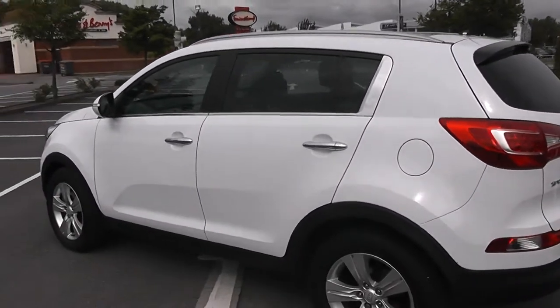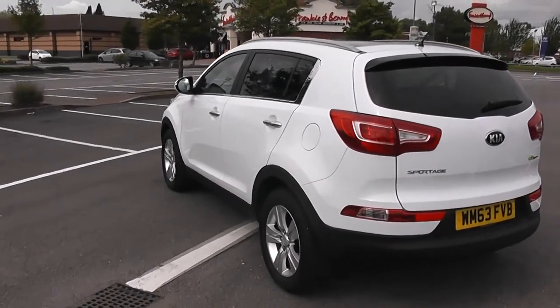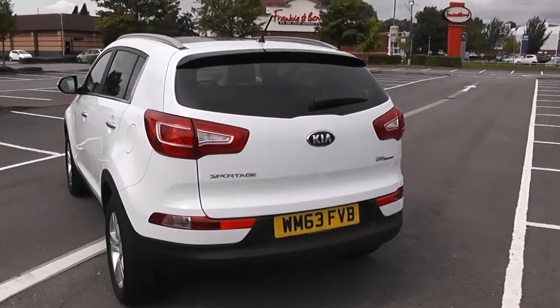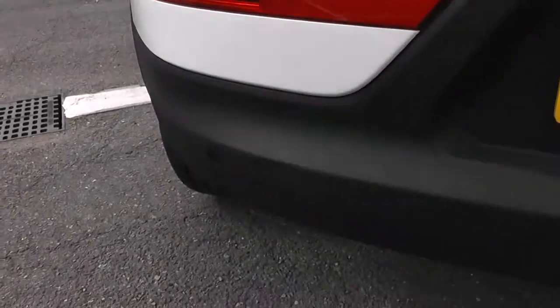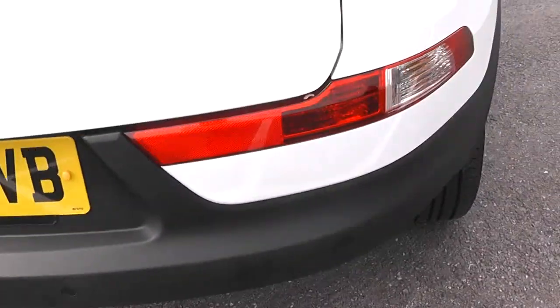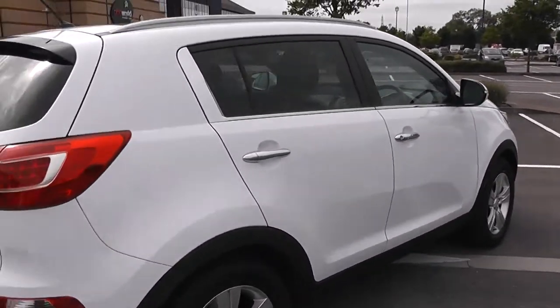Privacy glass for the rear of the vehicle. Your fuel economy for this vehicle will be at 54.3 miles to the gallon on a combined cycle. Heated rear windscreen for the back of the vehicle and parking sensors along the back bumper. And there you have it, there's a 360 on the outside of the vehicle.